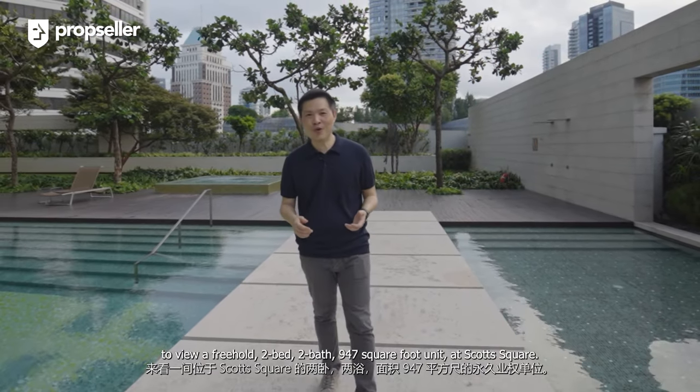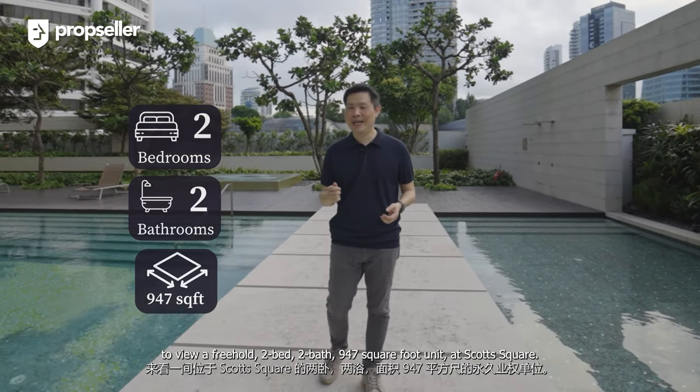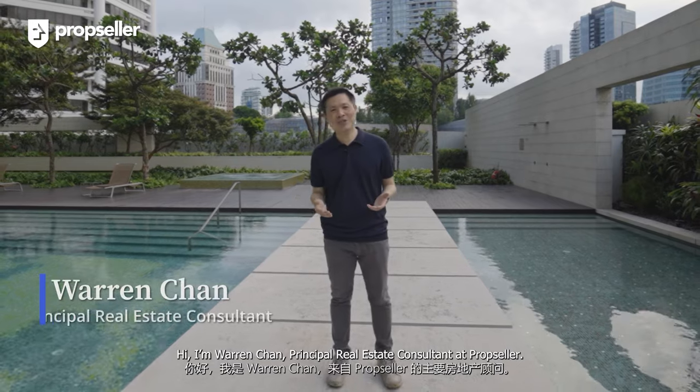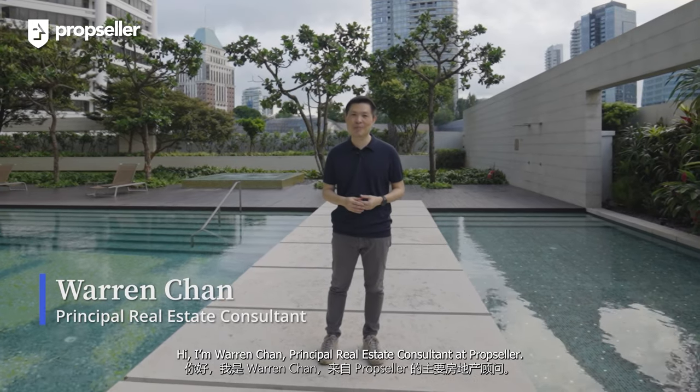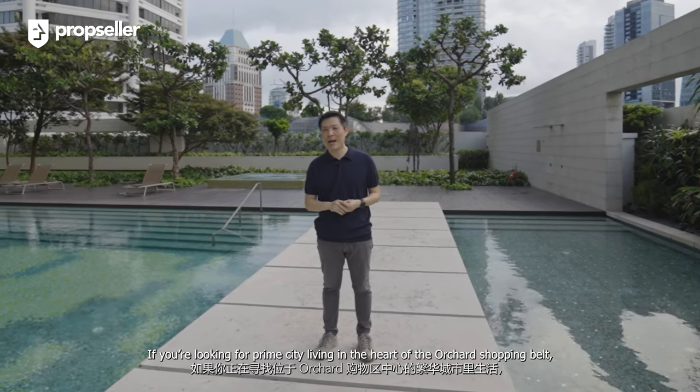Hi everyone, we are in District 9 Orchard to view a freehold, 2-bed, 2-bath, 947-square-foot unit at Scott Square. Hi, I'm Warren Chun, Principal Real Estate Consultant at PropSeller. If you're looking for prime city living in the heart of the Orchard shopping belt and with a view to behold, this is a video you should not miss. Let's go.